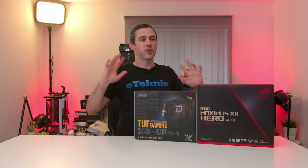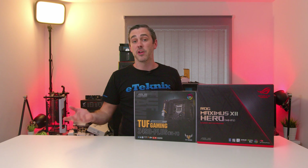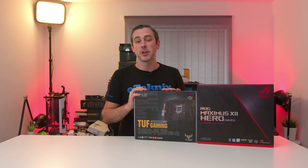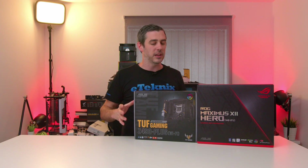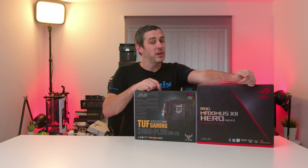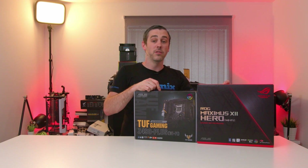So Z490 - there's not a huge amount that we know at the moment apart from what's being rumored. That basically comes down to a refresh of Comet Lake, so Comet Lake S. When it comes to board manufacturers it allows them to really sort of show off new features and new technologies. So we've got the TUF Gaming Z490 Plus Wi-Fi and we've also got the Maximus 12 Hero.